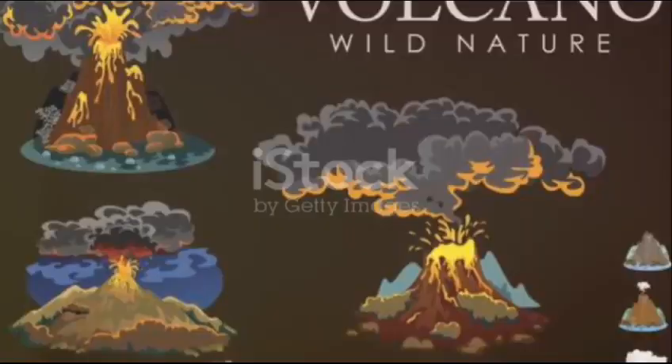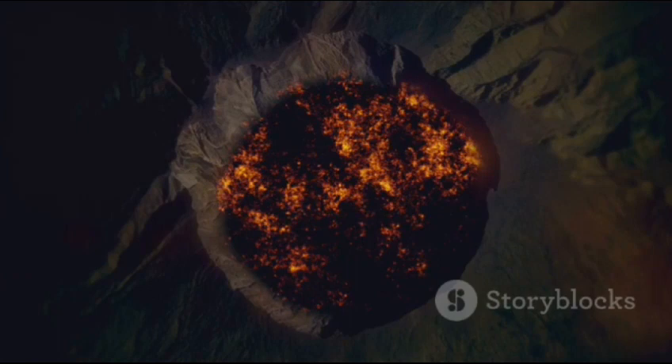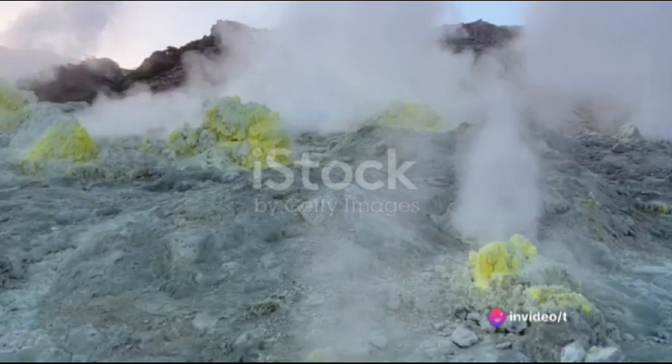Ever wondered how the majestic and terrifying volcanoes form? This awe-inspiring spectacle begins deep beneath the earth's crust in a chamber filled with a molten concoction of minerals, gases, and water known as magma. As more magma pushes up from below, the pressure within this chamber intensifies, just like a soda can that's been shaken — the pressure needs a release.